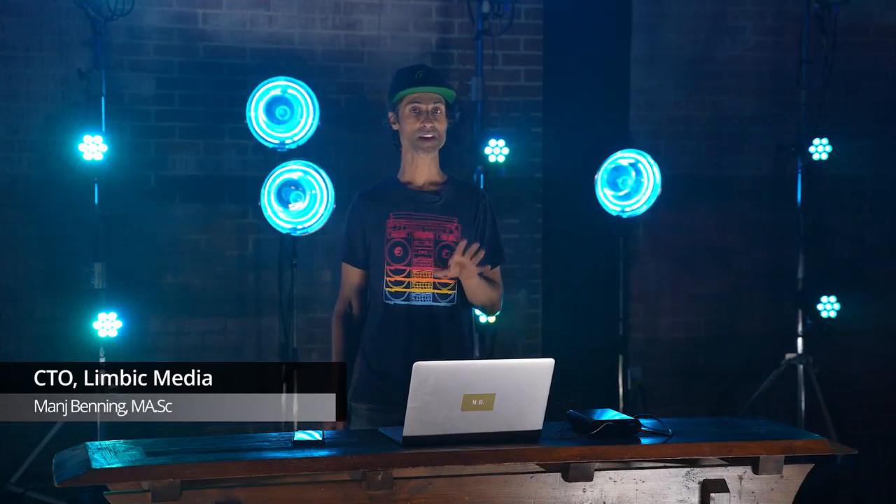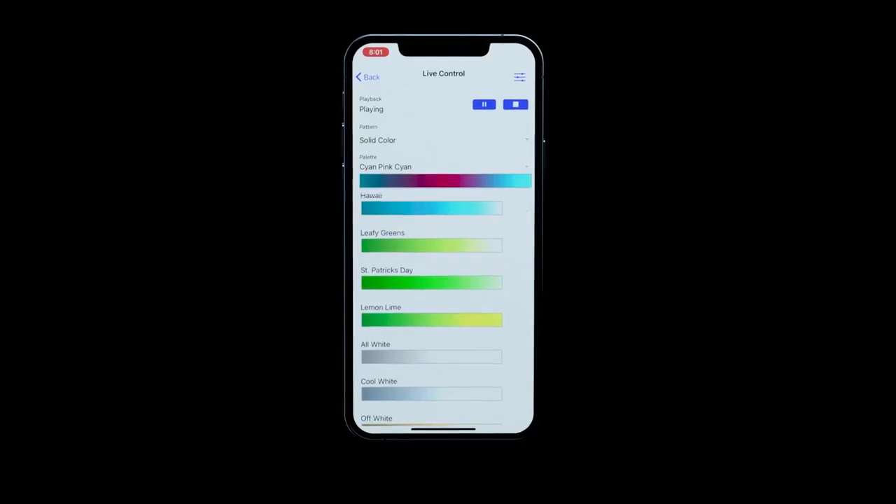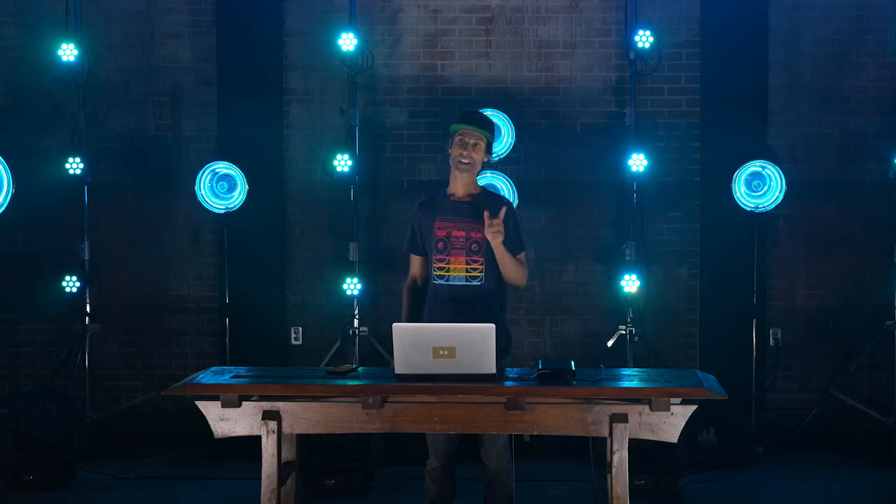Hi, I'm Manj Benning, CTO of Limbic Media. Using Maestro DMX is easy. First, you set your fixture information and general preferences in the phone app, plug in your audio cable and DMX lighting cable, and let Maestro's AI take care of the rest. Let me show you an example.